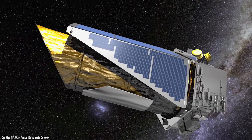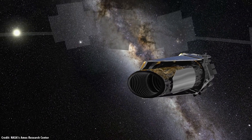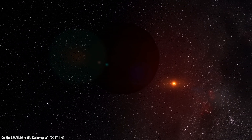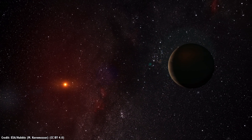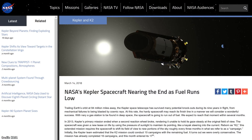Instead of scanning Sun-like stars, Kepler focused its attention on red dwarf stars, which can have Earth-sized worlds orbiting them every few days. This was known as the K2 era. During this time, it turned up an additional 307 confirmed and 480 unconfirmed planets. But Kepler is running out of time now. About a month ago, NASA announced that Kepler is almost out of fuel.